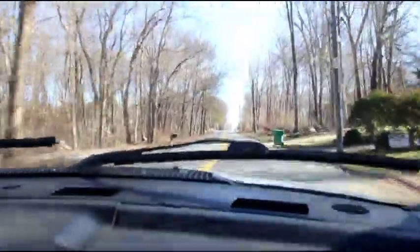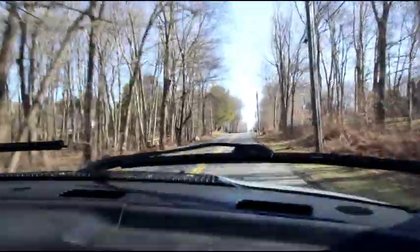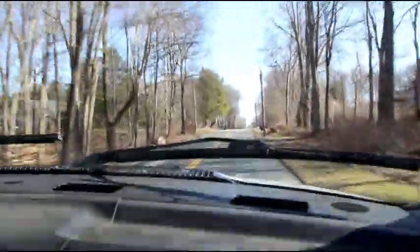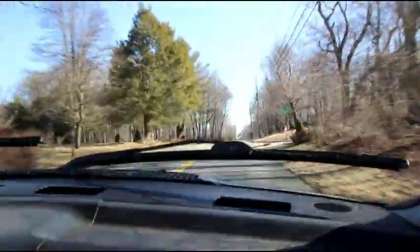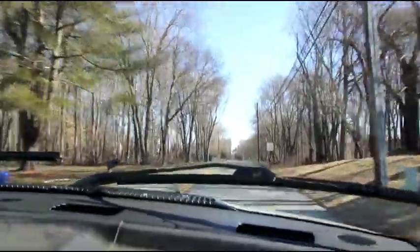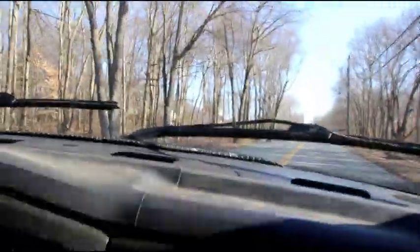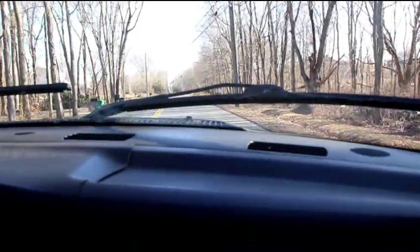All right, we're getting into Gary's neighborhood, just about ready to cruise up his driveway. We're gonna try and get Matt backing in - we can't see our treasure yet, but just one second while we back in.